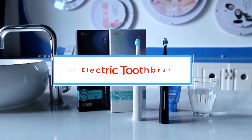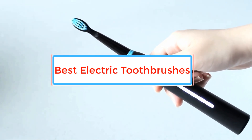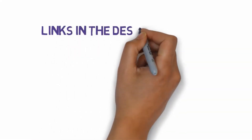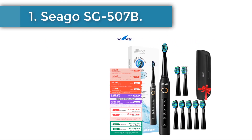Are you looking for the best electric toothbrushes? In this video, we will look at some of the best electric toothbrushes on the market. Before we get started, we have included links in the description, so make sure you check those out to see which one is in your budget range.